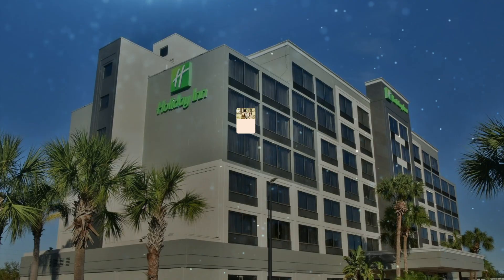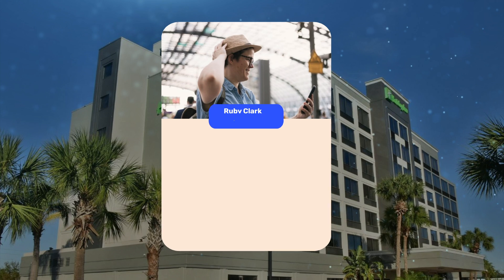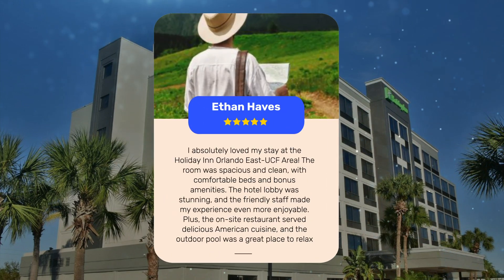Let's see what other travelers had to say about this hotel. Guests absolutely loved their stay at Holiday Inn Orlando East UCF Area. The beautiful lobby set the tone for spacious and comfortable rooms complete with bonus amenities. The on-site restaurant, Black and Gold Bar and Grill, served delicious American cuisine, and the friendly staff made every experience truly enjoyable. The clean rooms with comfortable beds made for a relaxing retreat, and the beautiful outdoor pool was a great place to unwind after a day of exploring.